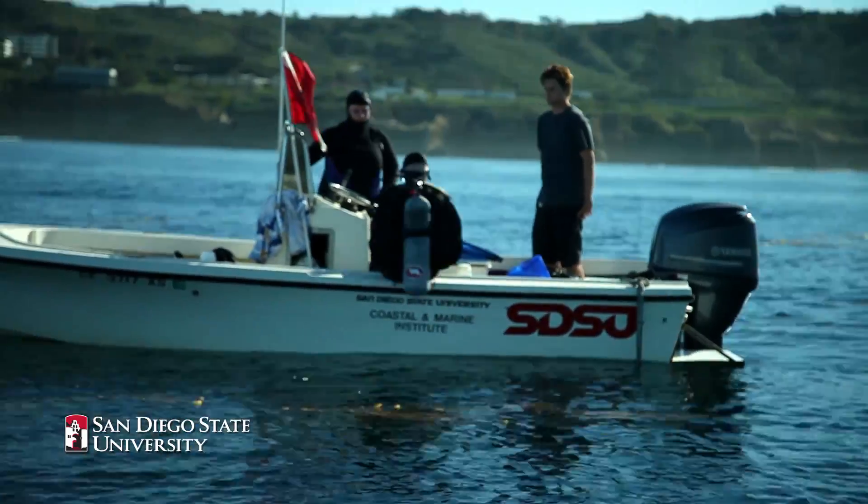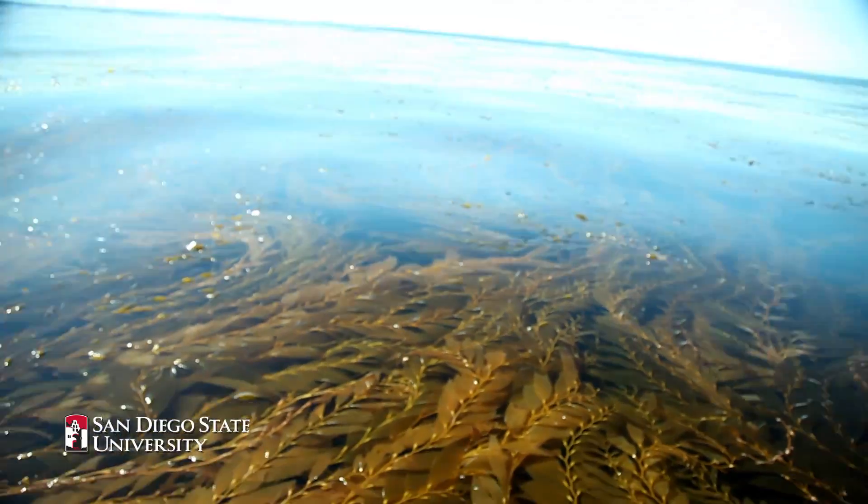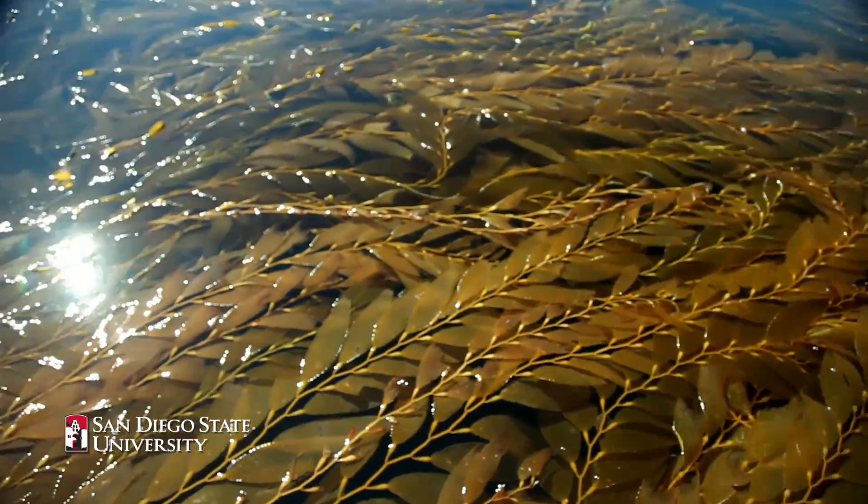a few miles from San Diego State University, we have a really active research program trying to understand the kelp forests that are growing underneath the boat that we're on.